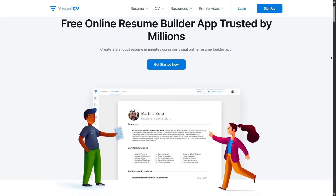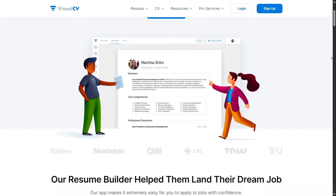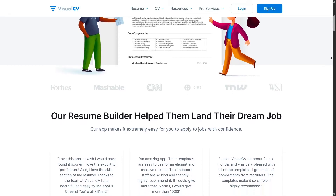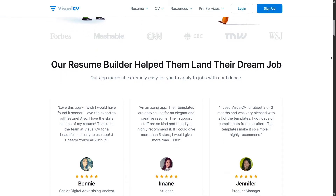A feature I really love is the ability to create multiple versions of your resume. If you're applying to roles in different industries or tweaking your pitch for each company, you can duplicate a base CV and adjust it without redoing everything. It saves a ton of time.